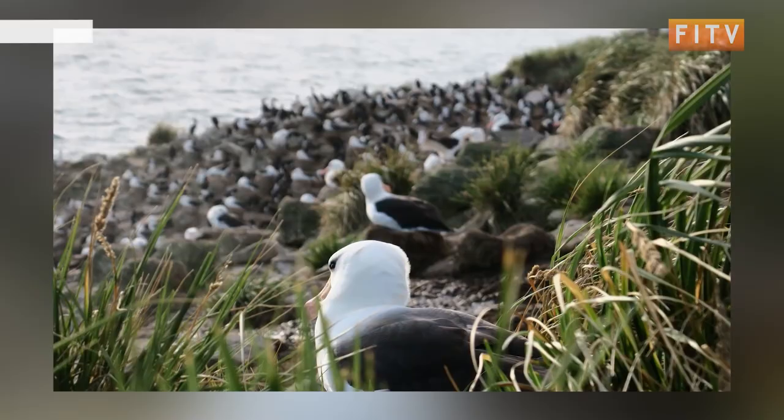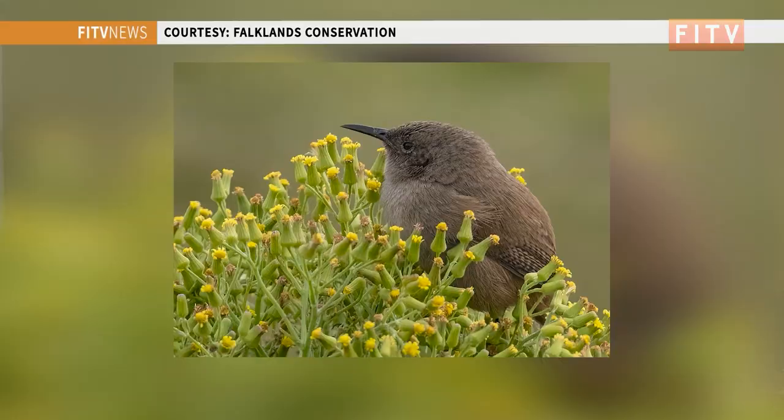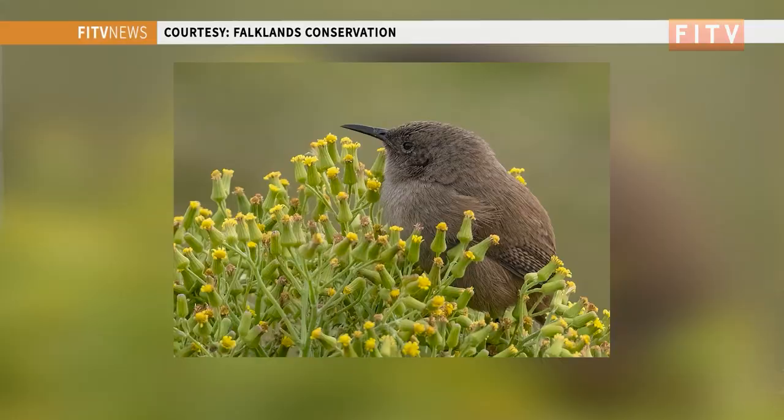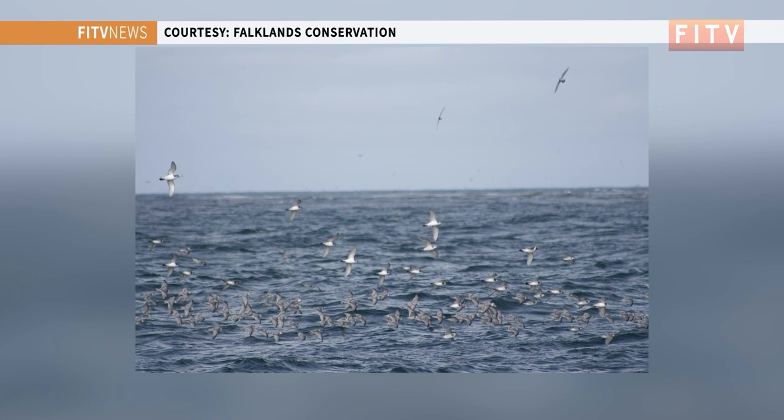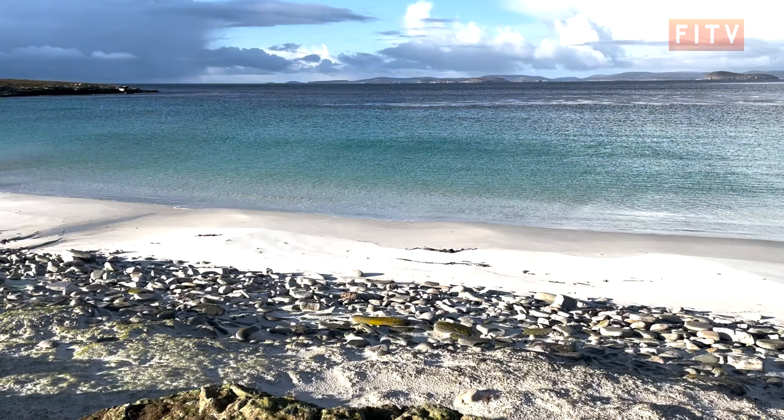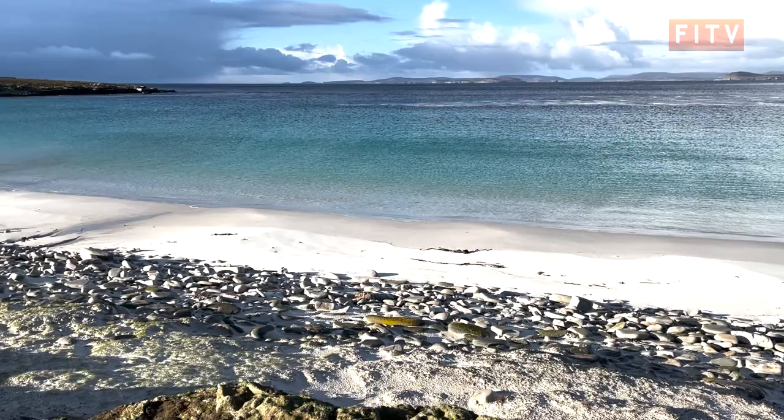One of the notable species absent from New Island, apart from the camel crickets, is the cobs wren. It's present on all the islands within the island group that are already rodent-free, but it's not present on the mainland of New Island — and that might be something we would look at in the future to reintroduce. Over the two years of funding, the initial work starts on finding the best methods for eradication and restoration on New Island, but will continue over the years to come.